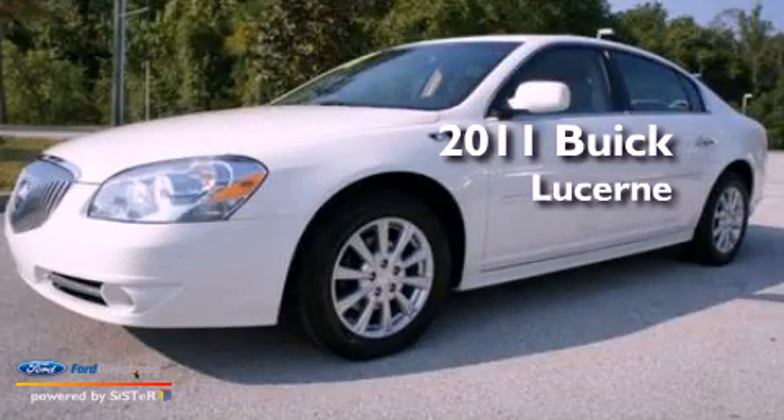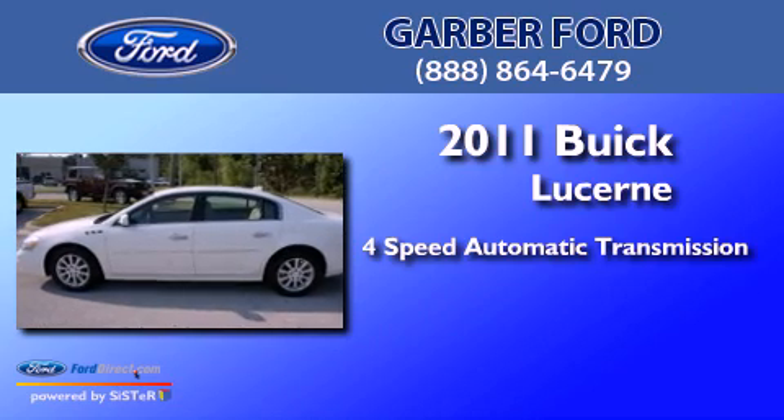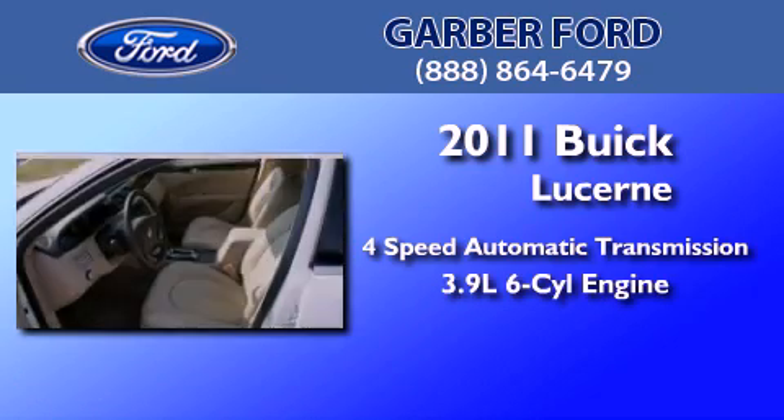This is a 2011 Buick Lucerne. This four-door sedan has a four-speed automatic transmission and a 3.9-liter V6.